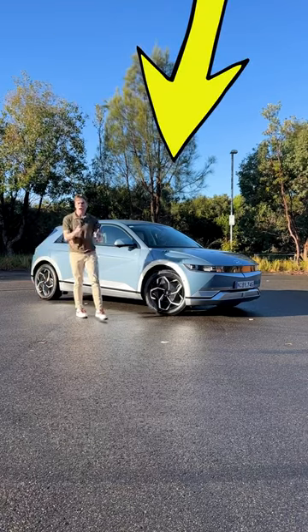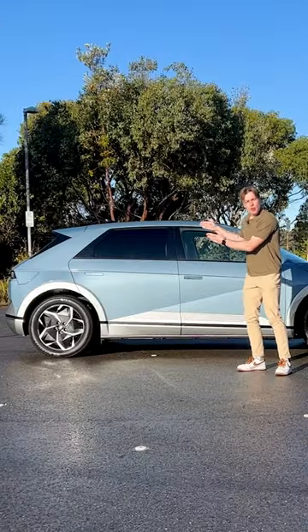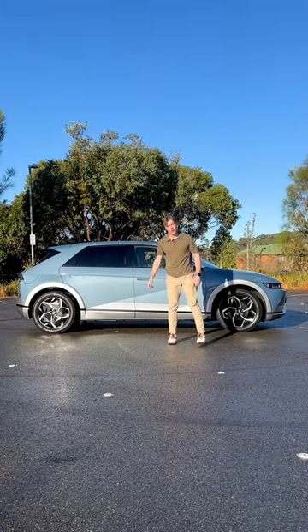Before you buy the cheapest Hyundai Ioniq 5, here are five things you should know about this car. Number one, this is a rear-wheel drive and rear motor car only, and these are the only wheels you can get on this — but no, it doesn't have a drift mode.